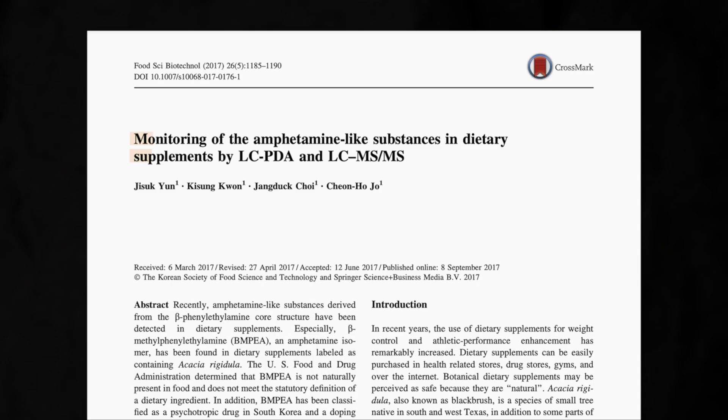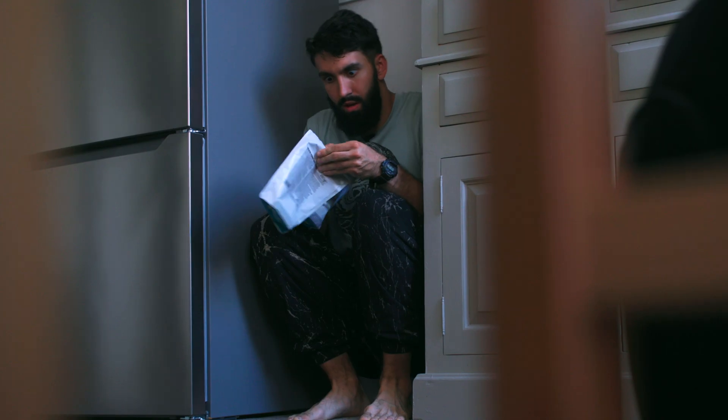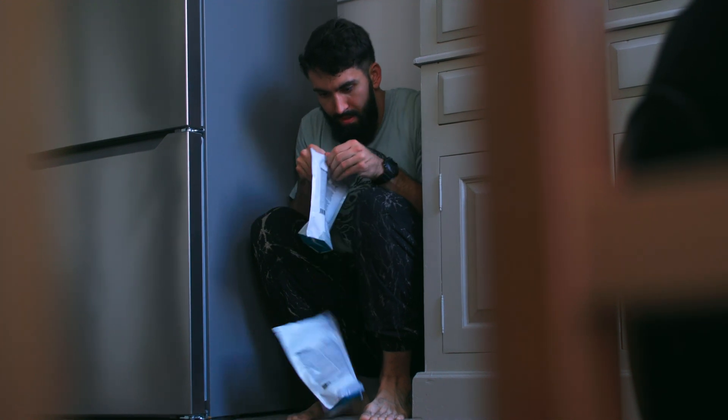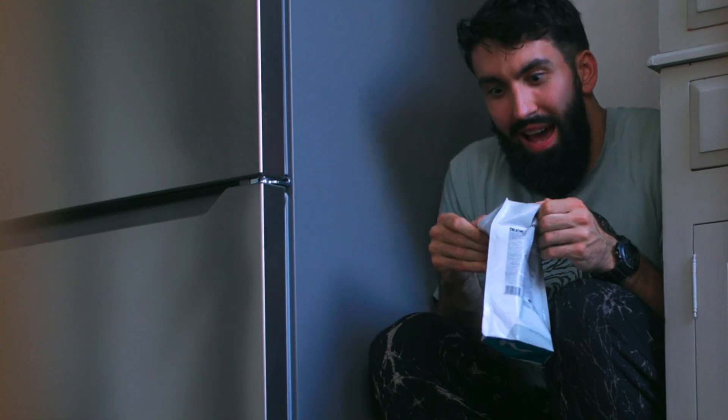Fortunately, there are things you can do to avoid these supplements, and I'll tell you how by the end of this video. Steroids aren't the only thing that contaminate your supplements. Banned stimulants are also common in pre-workout supplements. Even as recently as 2017, colleagues tested 110 different pre-workout supplements and found that around 10% of them contained amphetamine and amphetamine-like substances, which are prohibited by the World Anti-Doping Agency.